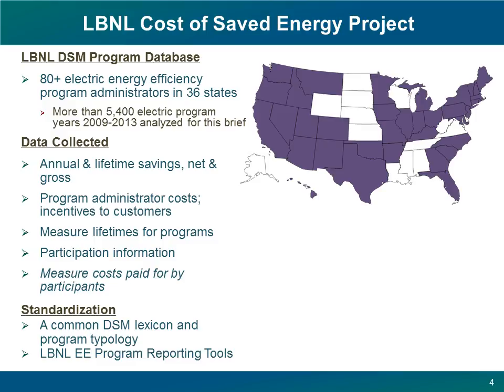We collect program savings and spending data, and where available, information on measure lifetimes, the numbers of participants, the numbers of installed units, and so on. We also collect the cost to the participants — what they're paying outside of what the program pays for more efficient goods and services. But for this analysis, we're just looking at program administrator spending. We standardize and aggregate all of this data so we can analyze it in a self-consistent way, characterizing programs according to a topology of more than 60 distinct program types found across the country, using a consistent data dictionary for energy efficiency originally developed by the State and Local Energy Efficiency Action Initiative. More recently, we've created and published reporting tools for both private and public efficiency program administrators to strengthen reporting and make it more relevant to policymakers.